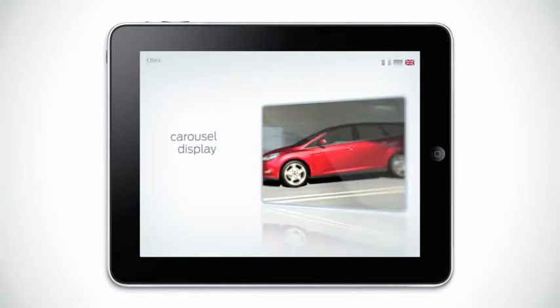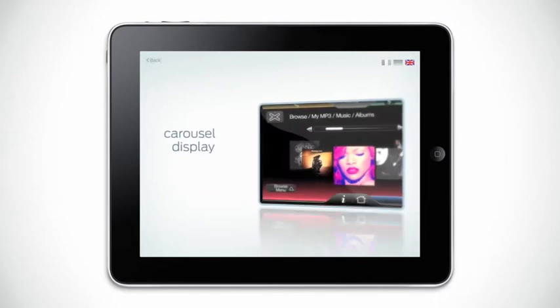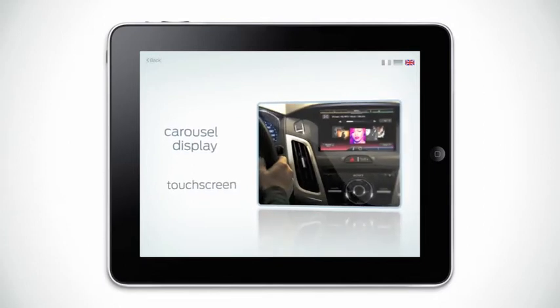SYNC's carousel display of album cover art allows you to browse entertainment by stationery using the touch screen.